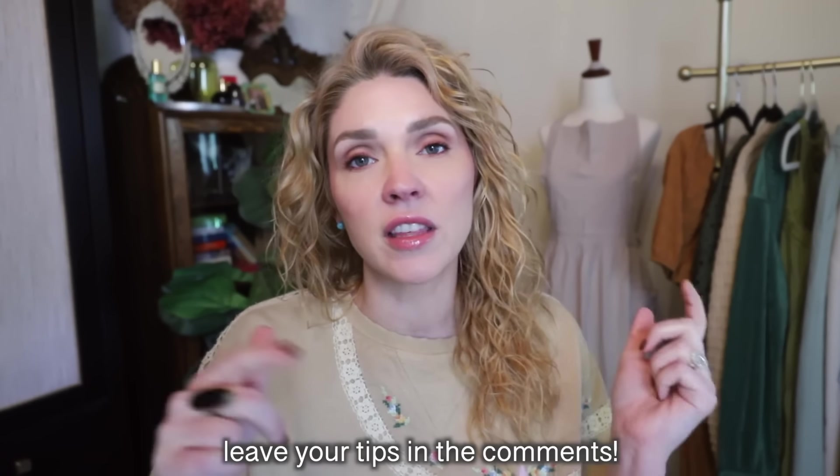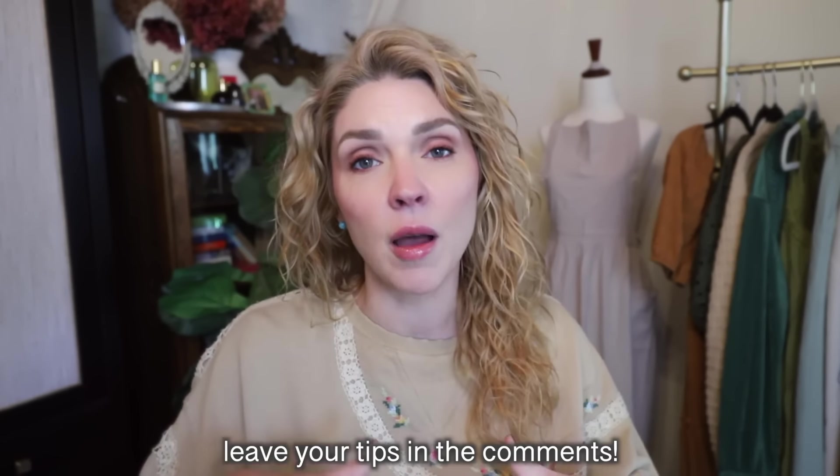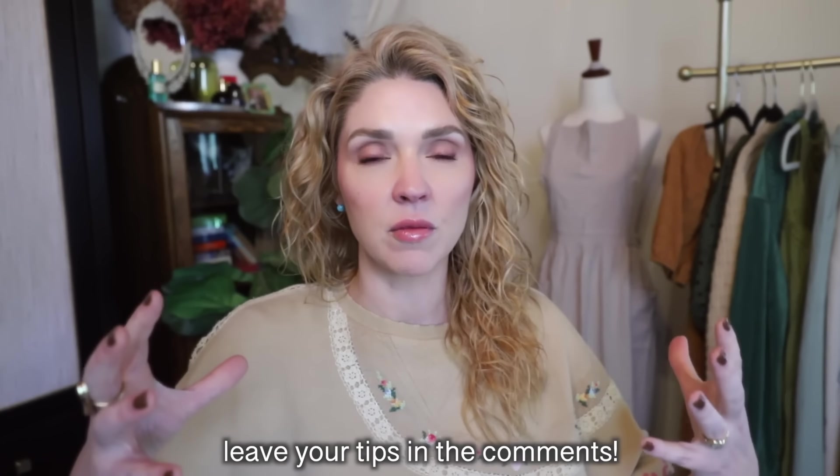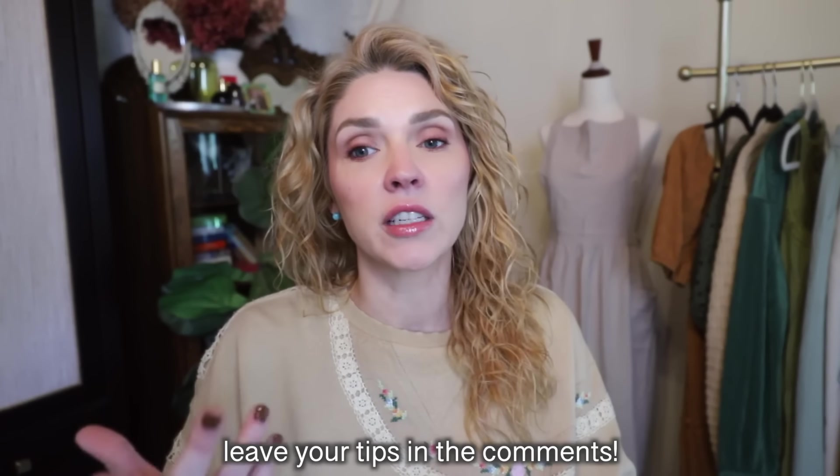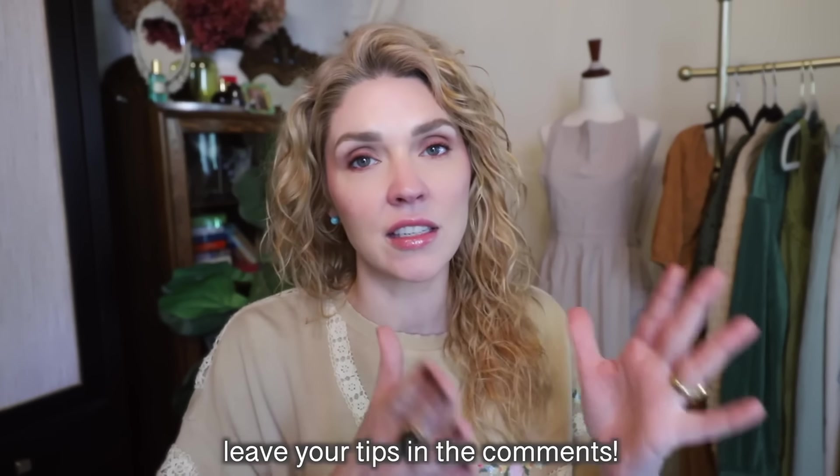If you have any ideas, advice, or tips, please share those down below in the comments. I always like it when videos like this can be a wealth of knowledge where people can come and not just hear from me, but hear from others who are experiencing the same thing — like, hey, this is what I found, this is what I'm doing.